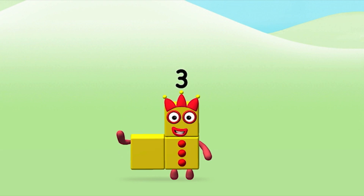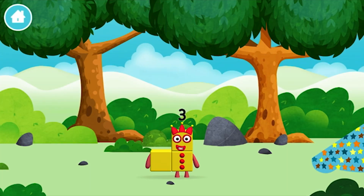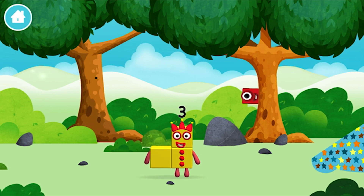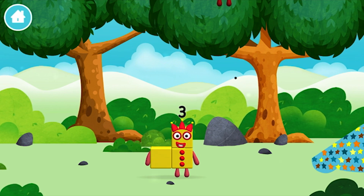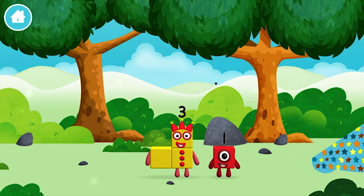That's it! You made number block three! You made a new number block! Which number block did you find? Today is going to be one wonderful day!